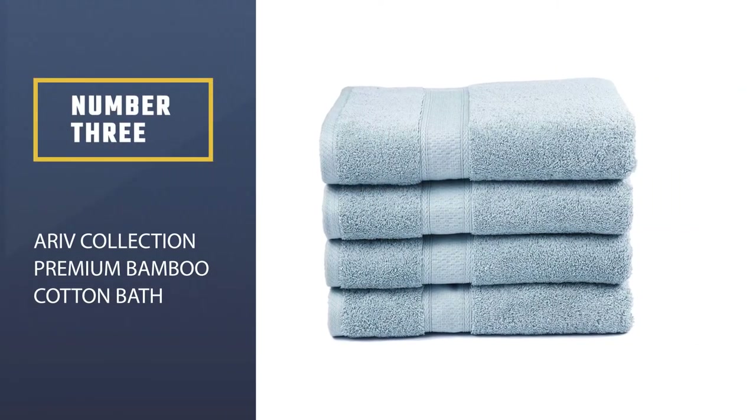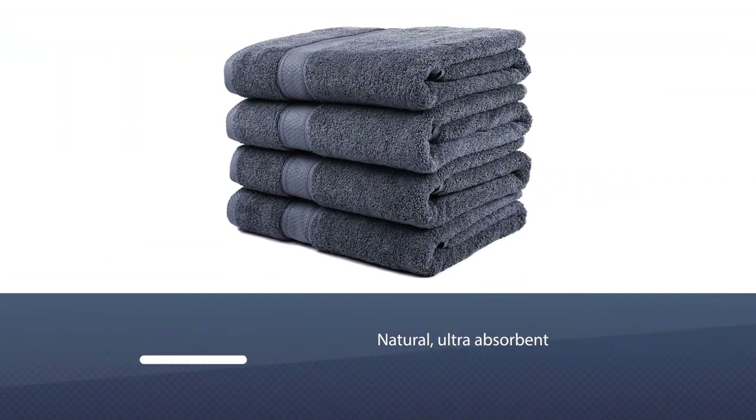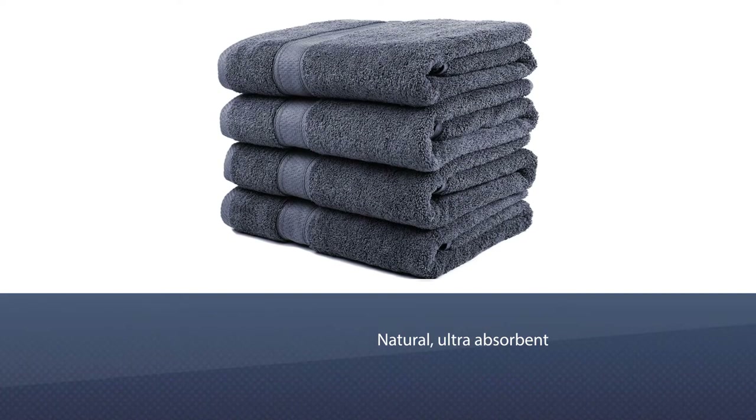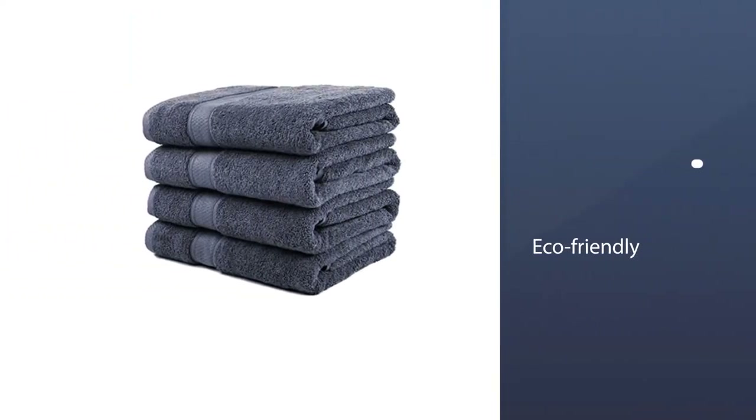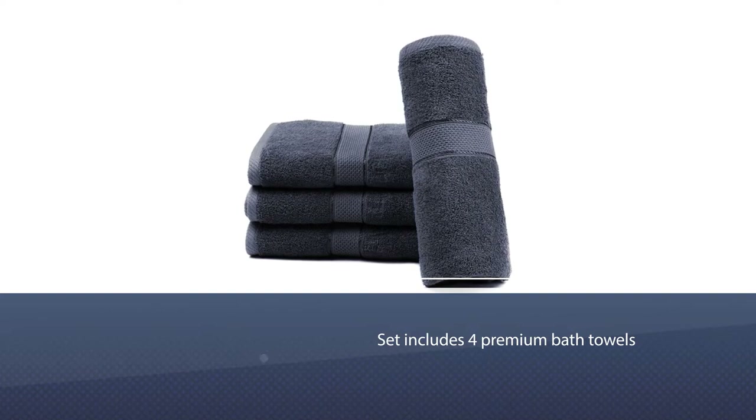Number three: Air of Collection premium bamboo cotton bath towels. These towels are woven with a blend of 30% bamboo and 70% cotton to be soft, durable, quick-drying, and absorbent. Bamboo is lightweight, antibacterial, antifungal, odor resistant, and mildew resistant, making it a great towel fabric.